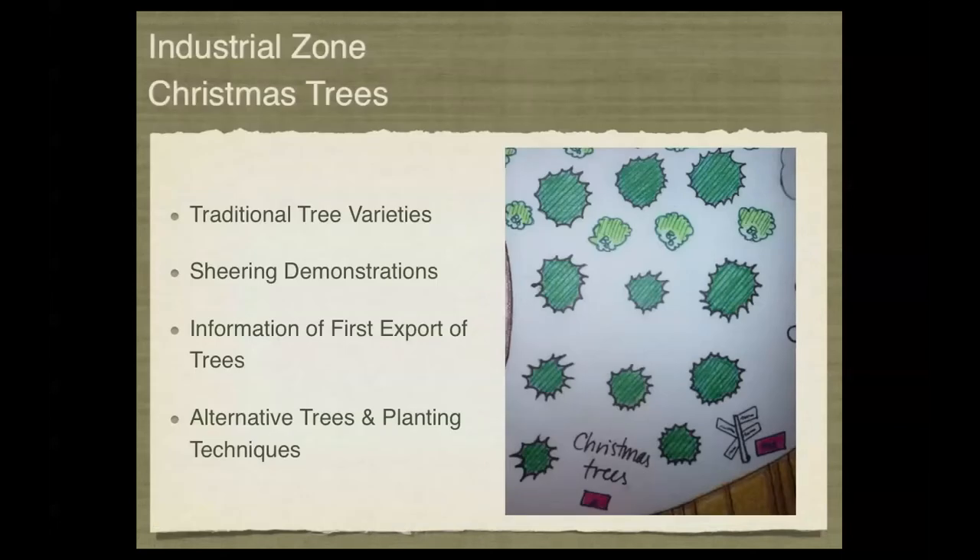The third component of the industrial zone is the Christmas tree area. Here we would like to demonstrate traditional tree varieties, have demonstrations on planting, maintenance, and shearing of the trees, and provide information on the first exporters of Christmas trees in Nova Scotia. We'd also like to look at alternative trees and planting techniques, as Christmas tree planting is growing in various directions with lots of potential for interplanting and polycropping using blueberries and other common local plants.